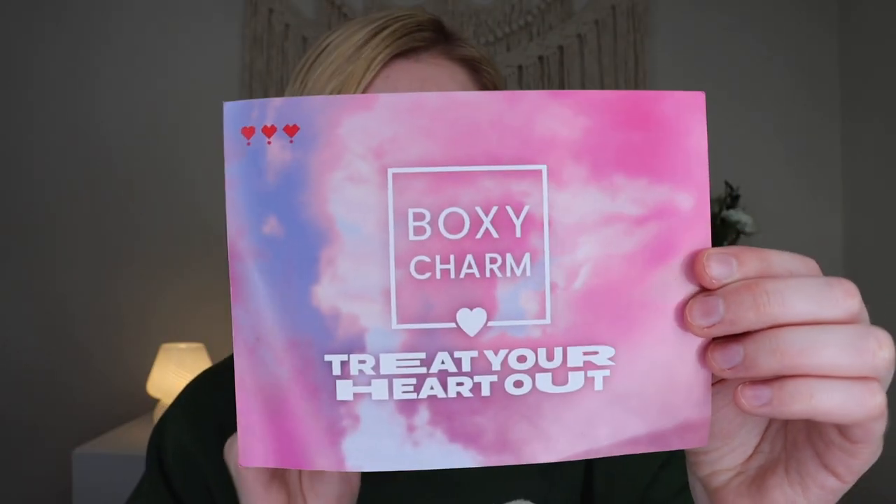I am so happy that you're here hanging out with me today unboxing this box. When you open up the premium box, that is what it looks like. It looks like the theme this month is 'Treat Your Heart Out,' which is perfect for Valentine's Day. Normally it lists all the products on the back with the retail value, but it doesn't this month — it says 'epic news is coming.'